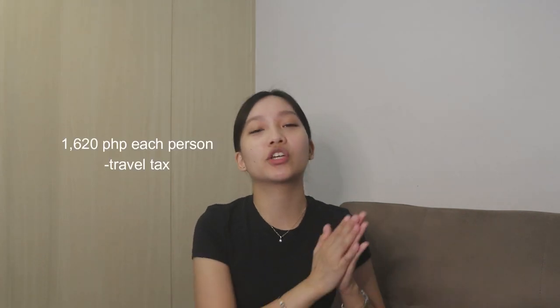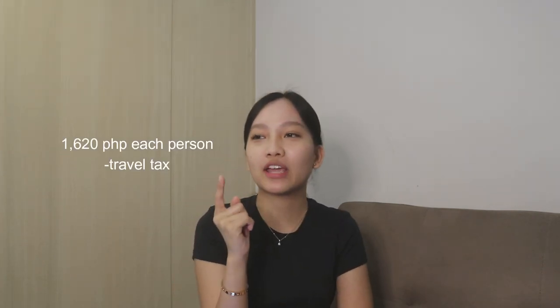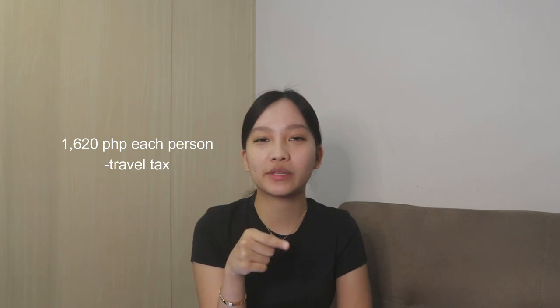For example, sa Cebu Pacific, kapag bibili ka ng flight ticket, sa dulo ng purchasing mo, tatanungin ka muna ng site if gusto mo nabayaran yung travel tax which is 1,620 pesos. I'm not that sure if mayroong fee kapag sa Cebu Pacific site ka magbabayad. In our case, hindi ko muna siya binayaran online kasi I prefer nabayarin siya personally.